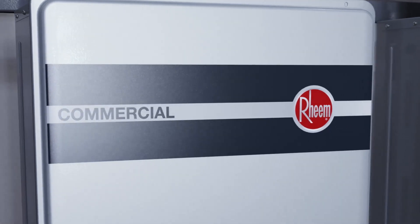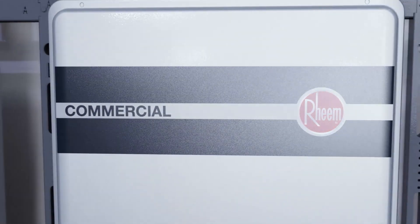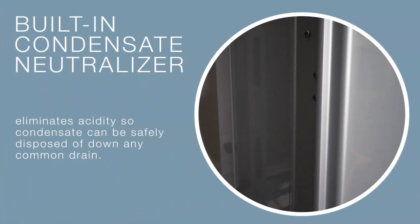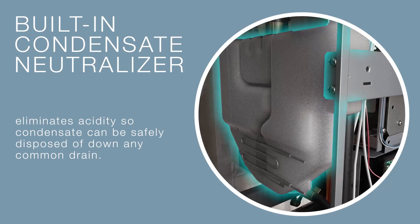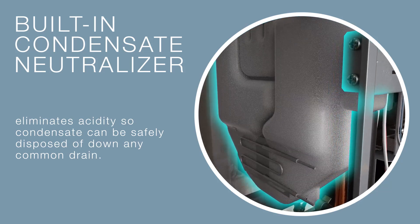Rheem's commercial condensing tankless water heaters maintain the same exceptional features that made residential models the most popular brand among contractors. A built-in condensate neutralizer eliminates acidity so condensate can be safely disposed of down any common drain, saving time and money during installation.